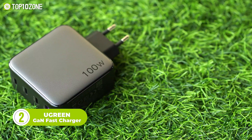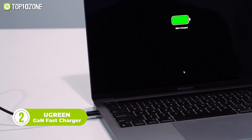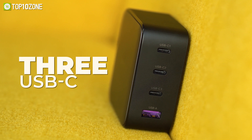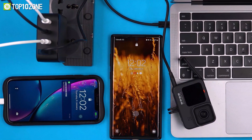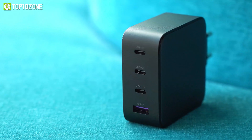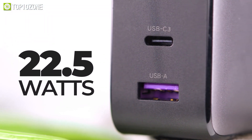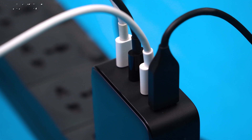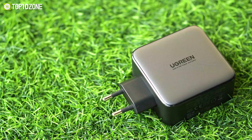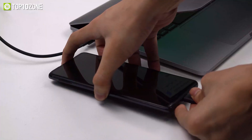Consider purchasing this 100W Ugreen GAN fast charger if you want to be more productive and charge your devices more quickly. It provides fast and effective charging for phones, tablets, and laptops. Through its one USB-A port and three USB-C ports, this USB charging station can charge four devices at once. Two of the Type-C PD ports have a maximum output of 100W, while the third Type-C and additional USB-A port have a maximum output of 22.5W. Additionally, it will effectively distribute power between all the plugged-in devices to ensure the best charging current. Having this Ugreen GAN fast charger will surely make you happy when you are about to leave the house but your phone's battery is running low.